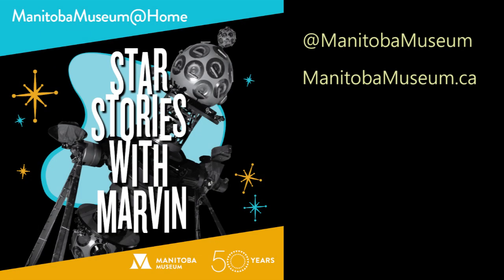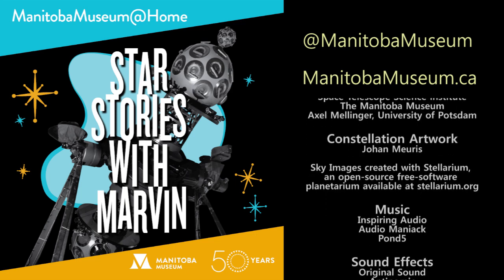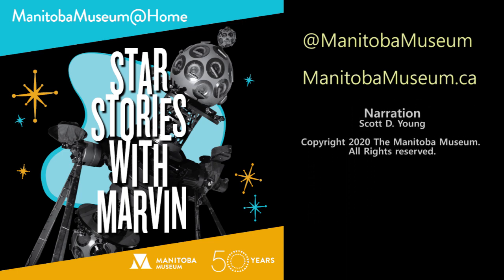Subscribe to hear more about the stars and planets you can see at night, and make sure you visit the Manitoba Museum's website, Facebook, Instagram, and Twitter, where you can download some fun activities and other videos to keep you occupied at home. See you next time.